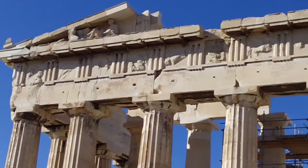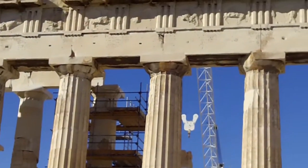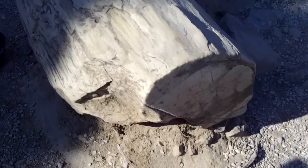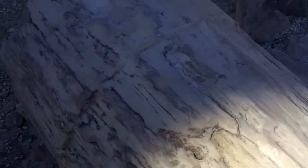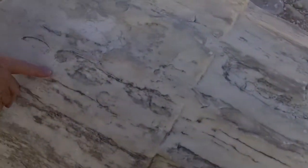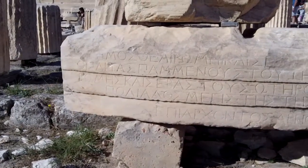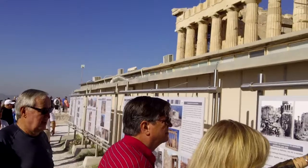We can see there is a part of the frieze — it's still there. That has to be an artifact right here, out in the general public. There is a large part of the frieze.